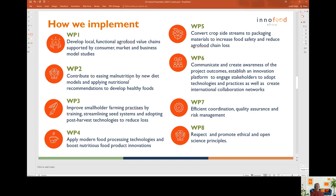InnoFoodAfrica project is implemented in eight separate work packages. Work package one concentrates on business creation, value chain analysis and consumer market studies. Work package two is about nutrition and diet recommendations, which are also developed to support healthy food development in work package four.